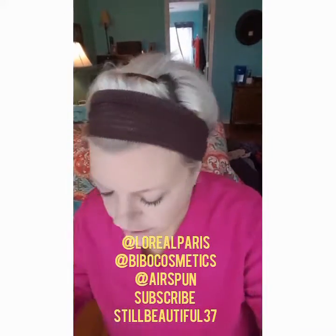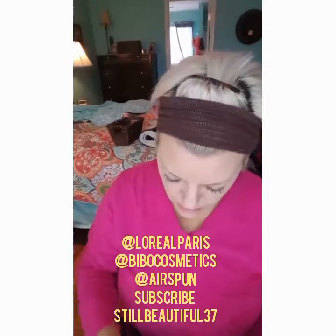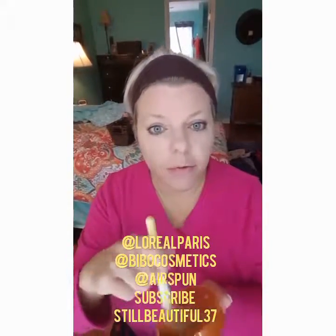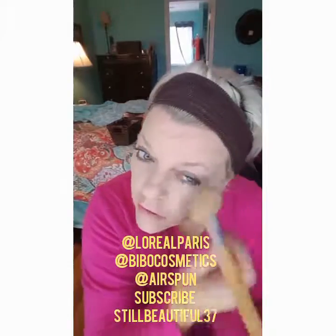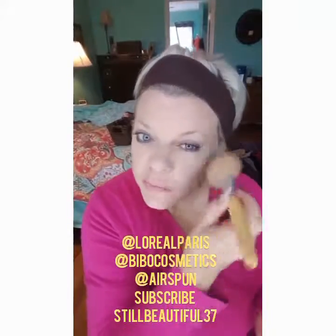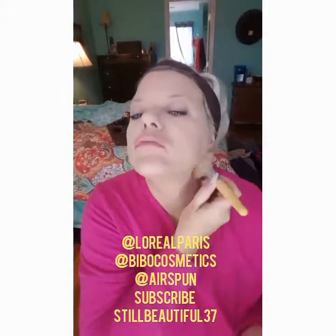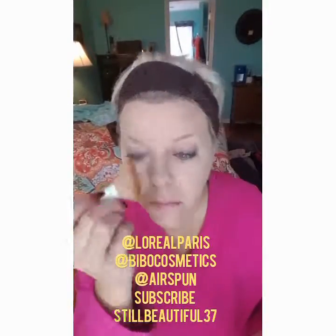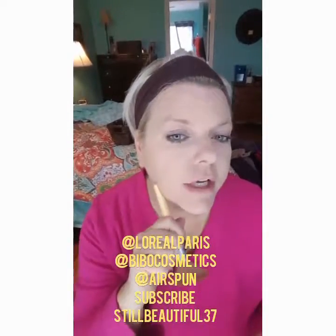Then I finish that off with my favorite Airspun — this is in Translucent. It takes very little — you can barely even see it. Just a little swirl, tapped out, and I always tap the powder on for a very light coverage. I'm not baking or anything. Always blend from your face down your neck so that you don't look like you're wearing a mask — I see that every day out and about where makeup looks great until you notice the change from the neck to the face.